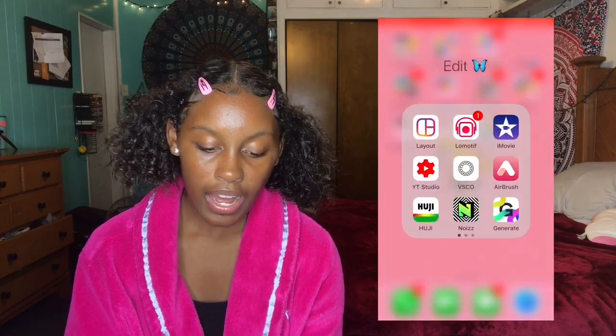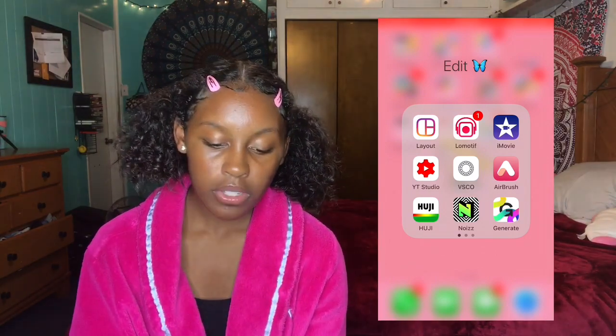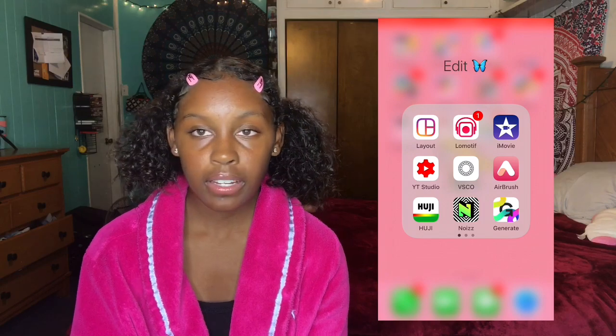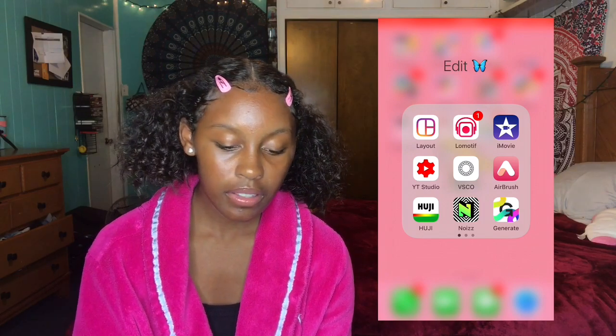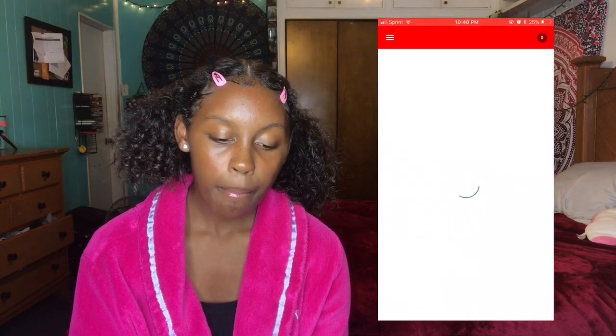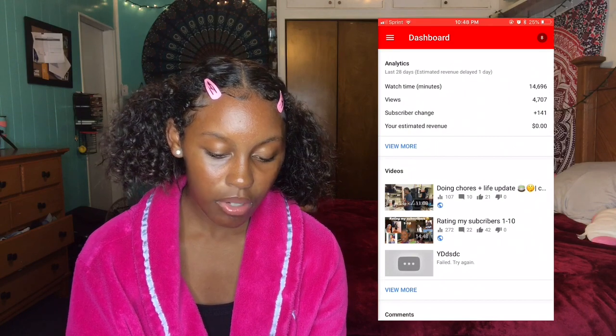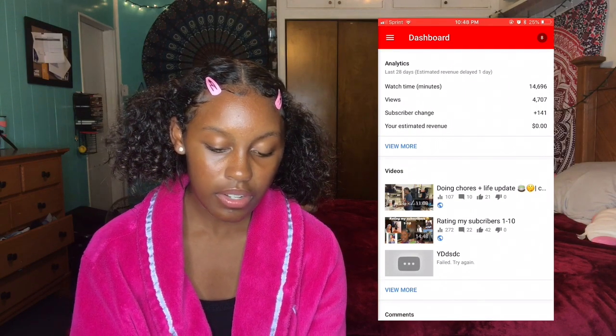In my edit folder, I have Layout, where you can add two pictures and put them side by side. I have Lomotif, which you could make a slideshow type of theme — I edit with it for YouTube. And then YouTube Studio, where I can check my views and stuff. Like right now, I got 21 likes on this video and 100 views.